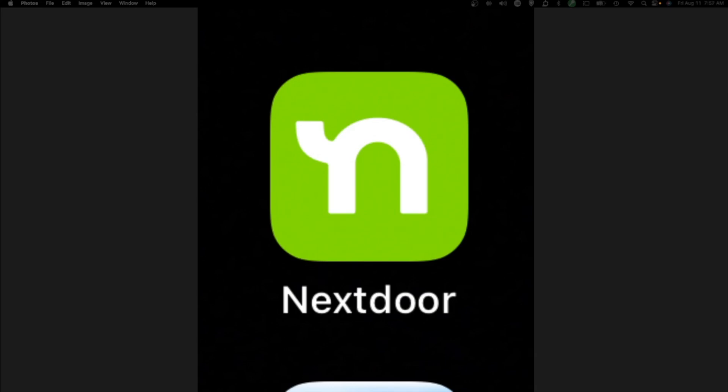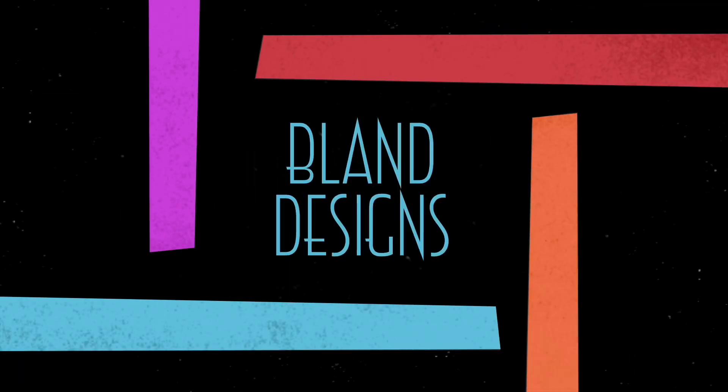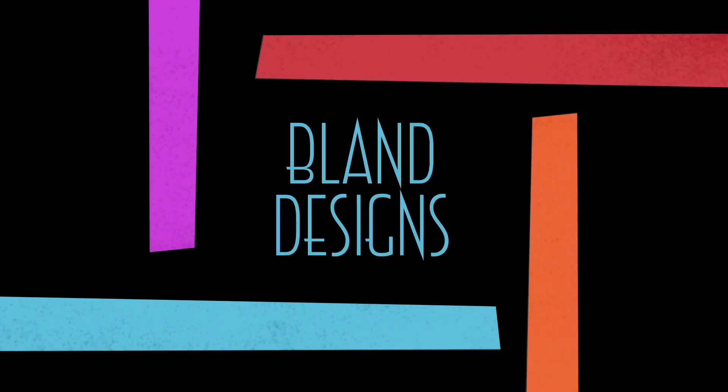I wonder what the neighbors are up to. Let's check next door. Good morning everybody. It's Stephen here for Bland Designs and the Idiot Quilter, and welcome to my weekly vlog for August the 14th, 2023 — vlog number 325. I hope you had a good weekend.